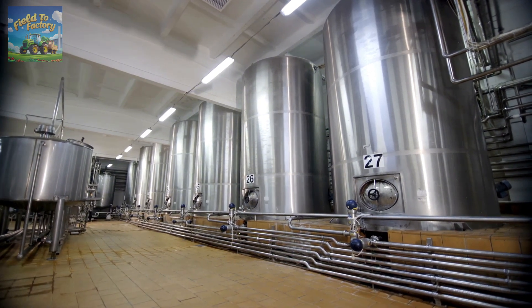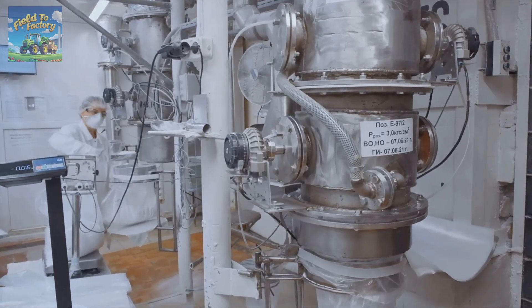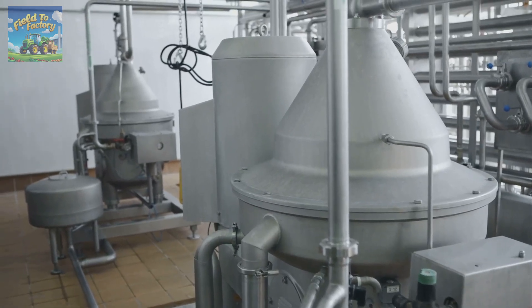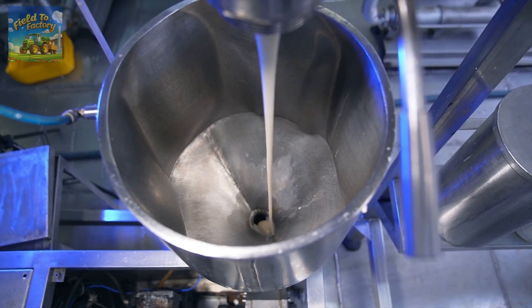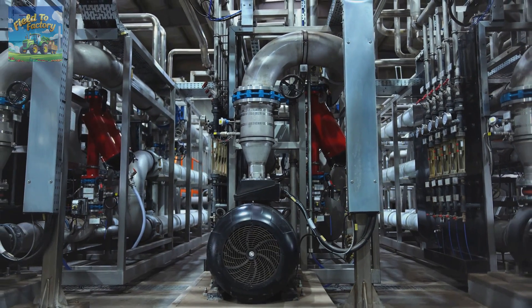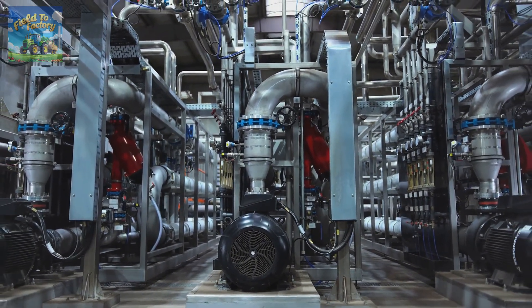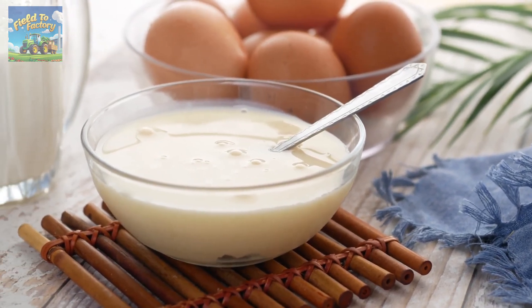Once the sugar is fully incorporated, the mixture enters the evaporation phase. The milk is heated in a vacuum system, which lowers atmospheric pressure and allows water to evaporate at a lower temperature, helping preserve nutrients and maintain flavor. During this stage, the milk loses about 60% of its water content, becoming more concentrated and viscous. After evaporation, the condensed milk is quickly cooled to prevent sugar crystals from forming, ensuring a smooth and creamy texture. Next, it undergoes homogenization, a process that breaks down fat molecules into tiny particles, preventing separation and guaranteeing a uniform, stable product.